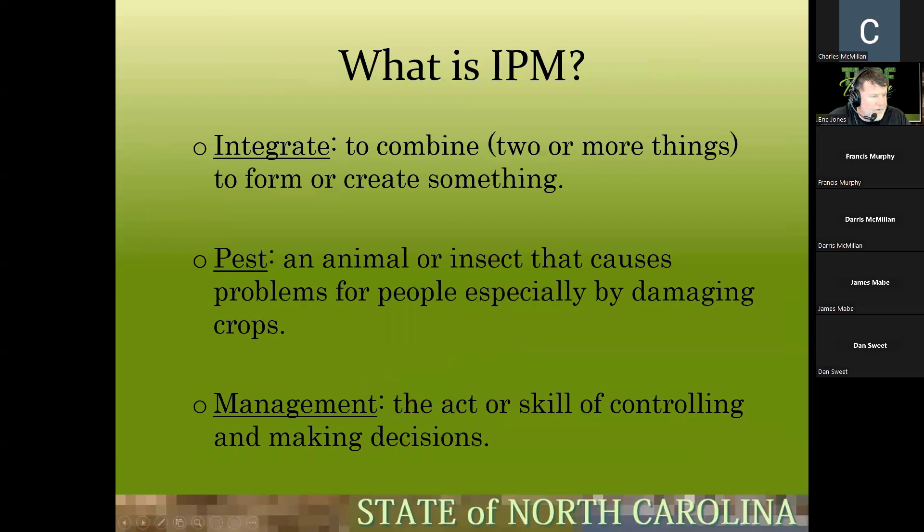Let's break down 'integrated pest management.' Integrate means to combine two or more things to create something — we're taking multiple ways of controlling a pest into one plan. The pest is the animal or insect causing problems. Management is the act or skill of controlling and making decisions — that's why I love the word management and landscape manager. It states we have skills, we're able to make decisions, combining everything we can to eliminate pests.